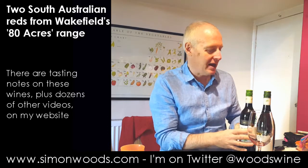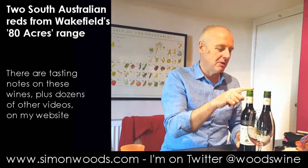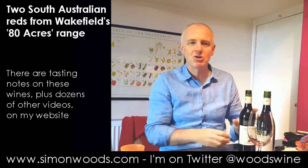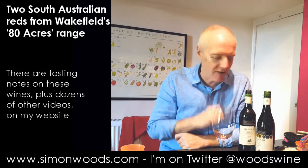I don't know whereabouts the 80 Acres are — both of these wines are just labelled South Australia. The Taylor's family's vineyards are mostly in Clare Valley, but I think they've been gradually expanding into other parts of South Australia and even slightly further afield.